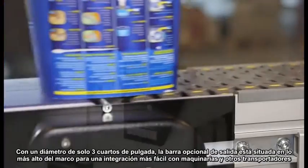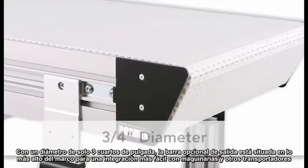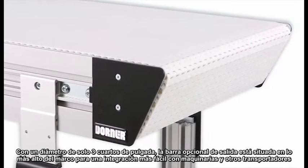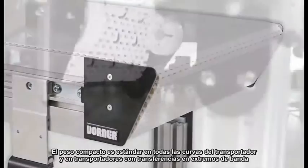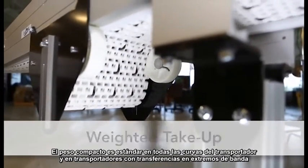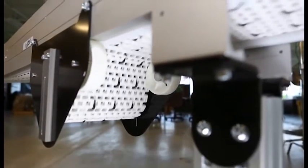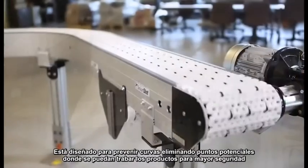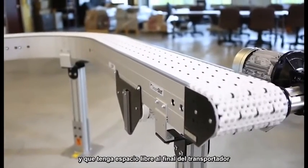With a diameter of just 3 quarters of an inch, the optional compact nose bar fits completely within the frame height for easy integration with machinery and other conveyors. The compact weighted take-up is standard on all curved conveyors and conveyors with nose bar transfers. It's designed to prevent catenary sag, eliminate potential pinch points for safety, and free up the end of the conveyor.